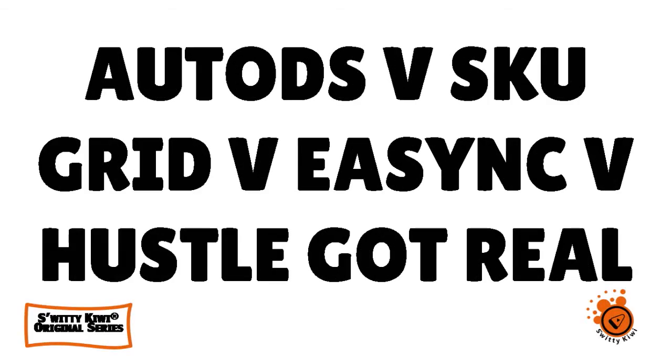Let's have a quick conversation about AutoDS versus SKU Grid versus eSync, Hustle Got Real, and Sales Freaks. We're talking about dropshipping automation software — don't go anywhere.